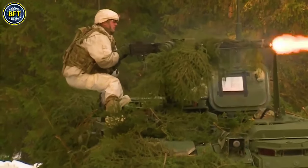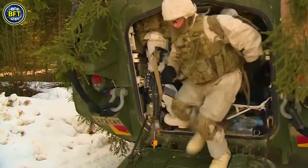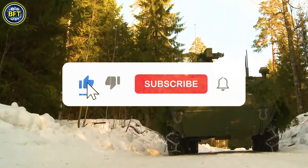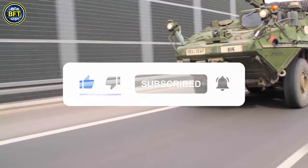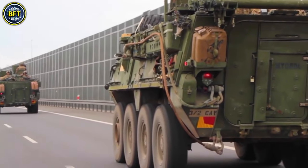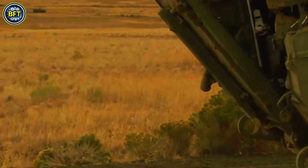The vehicle is built to excel in both urban and open terrain, providing comprehensive protection against threats such as 14.5mm projectiles and artillery airbursts, with optional upgrades for additional protection against rocket-propelled grenades. Its design emphasizes performance and commonality, which helps reduce logistics and sustainment costs.